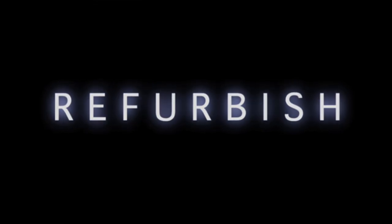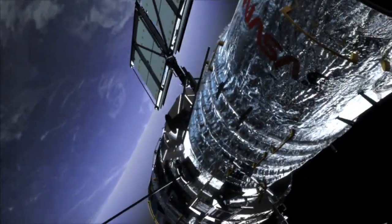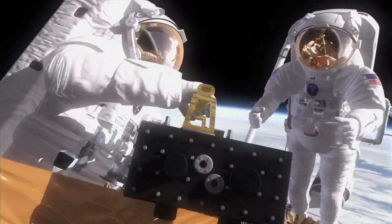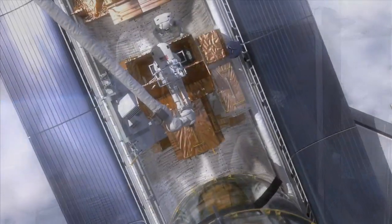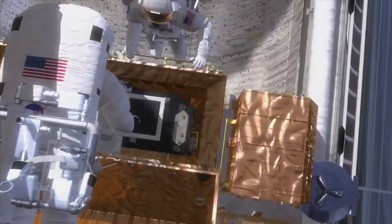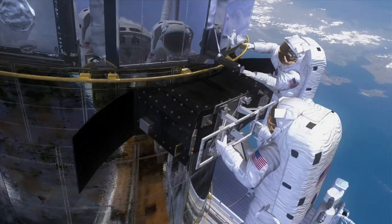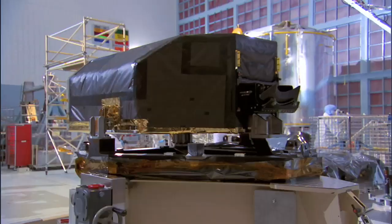We want Hubble to last a while longer as a spacecraft. Since this will be our last opportunity to service it, we're going to change out all the gyroscopes that help Hubble point. We're going to put in a new fine guidance sensor — actually a refurbished one that's been on Hubble before, brought back to Earth, and refurbished. It's a used fine guidance sensor, but first class.